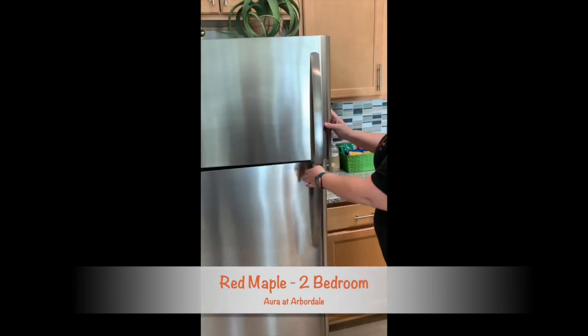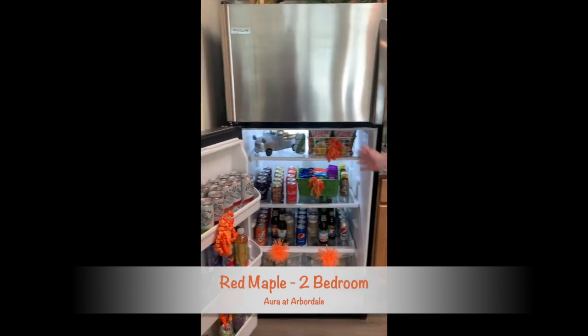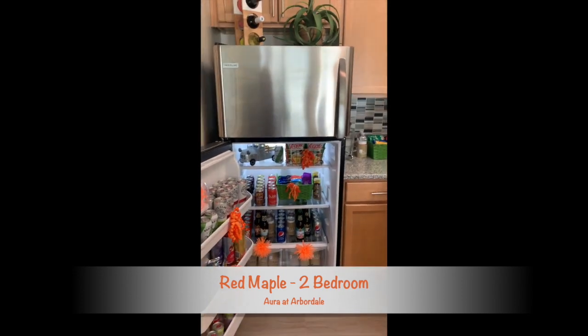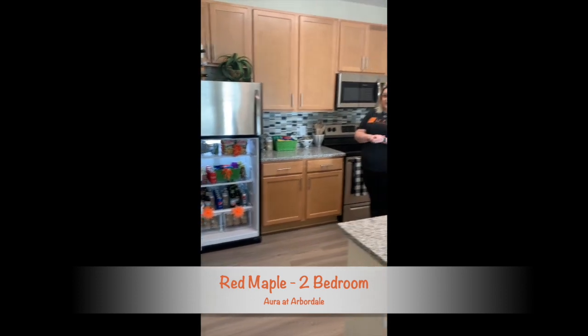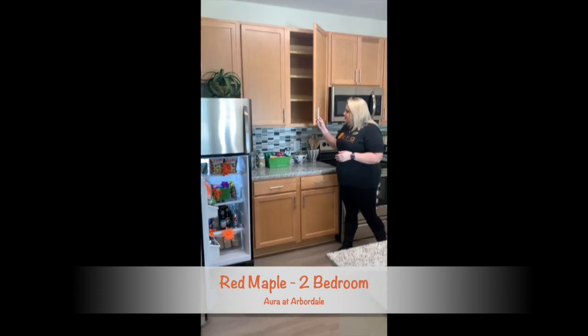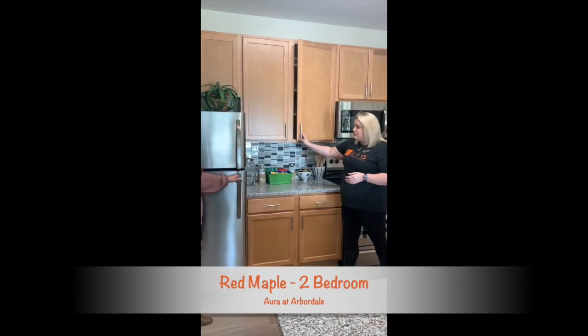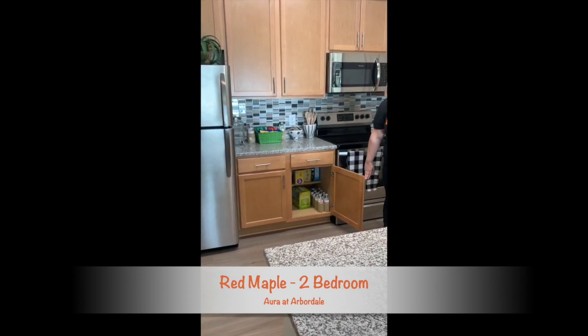We do have ice makers in all of the freezers. Your refrigerator can definitely hold lots of goodies. As everyone is stocked up right now so are we, so as you can see you can get a lot of stuff stored in that refrigerator. There's plenty of cabinet space throughout and again lots more storage.